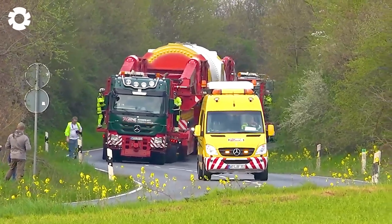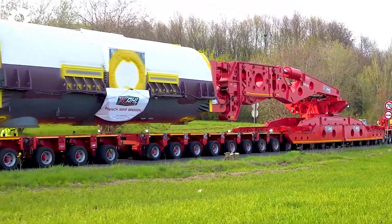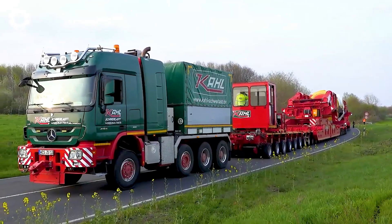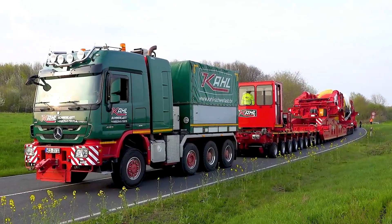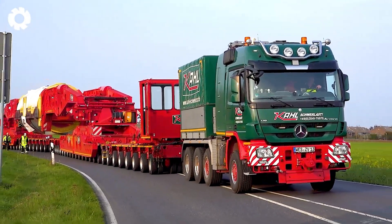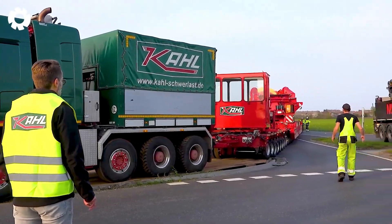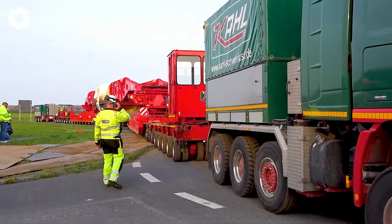Next, this heavy duty truck, weighing 1764 pounds, is designed to transport a transformer for RWE. The giant statue from Vuerde is on its way to Neurath. These vehicles are not only symbols of power, but also represent resilience, overcoming challenges that modern technology has yet to conquer.